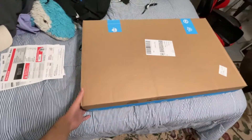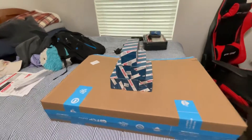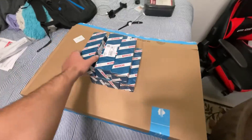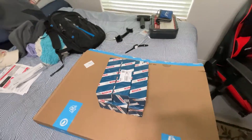Why did they give me this big ass box? I know they could have made a smaller box. It's big.